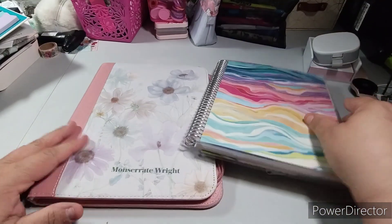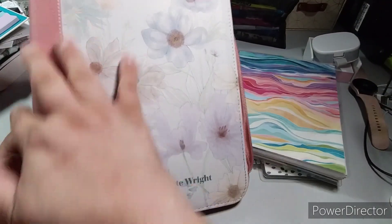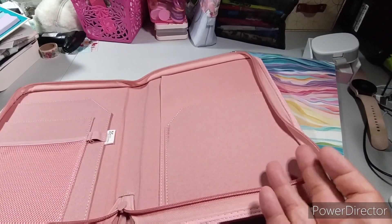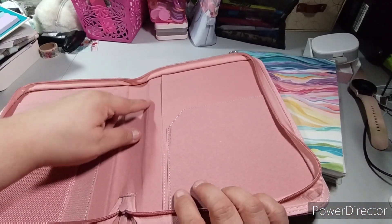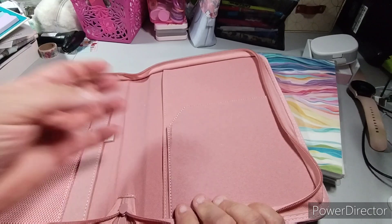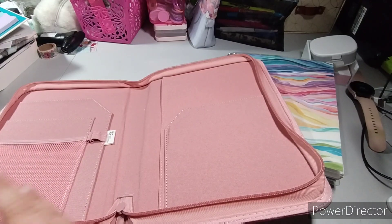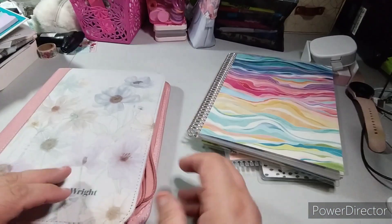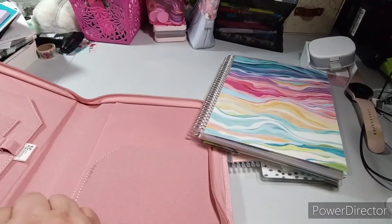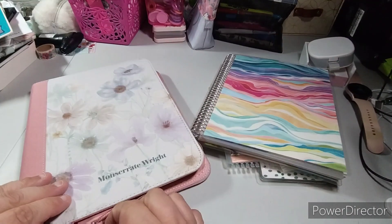The only thing I didn't show you is my Erin Condren folio — this is where the notebook will go. Look how pretty it is; it's got my name on it. The thing with this notebook is the zipper is messed up, so I won't be able to zip it fully. You can see where the board was damaged too. They didn't replace it, but they did give me my money back and full credit.